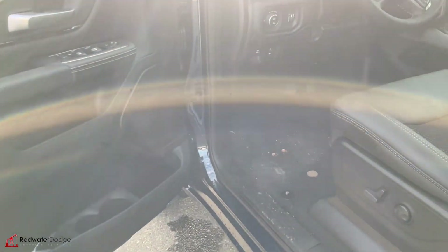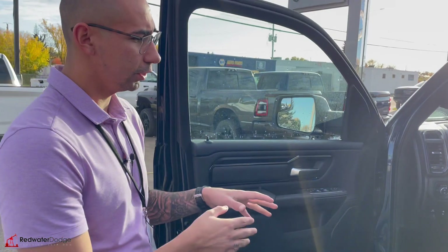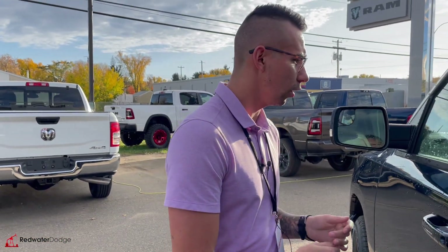Coming to the front, we have the new digital dash with a 12-inch display and Alpine sound system. Heated seats for driver and passenger with power options and lumbar support. This thing even has the anti-spin rear end with the 3.92 gear ratio, so it has full towing capabilities. It even has the trailer brake control, which is always nice.